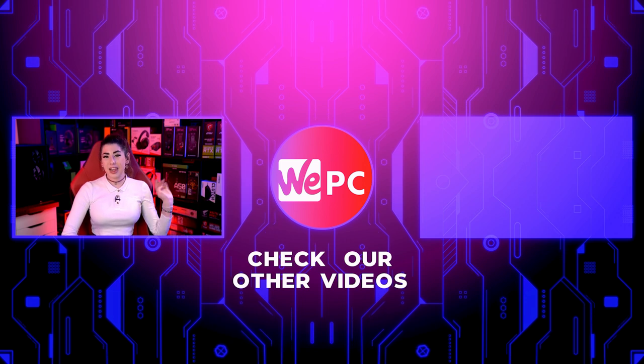Also, give us a like, a subscribe and hit the notification bell while you're down there. And if you look over here, there's going to be a video that we know you're going to enjoy. Thanks again.